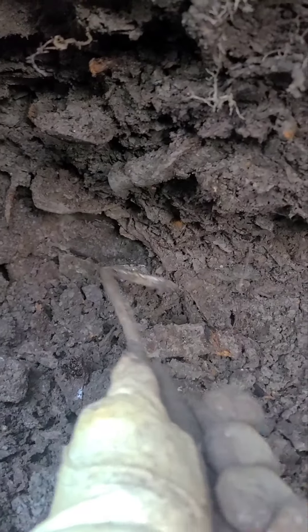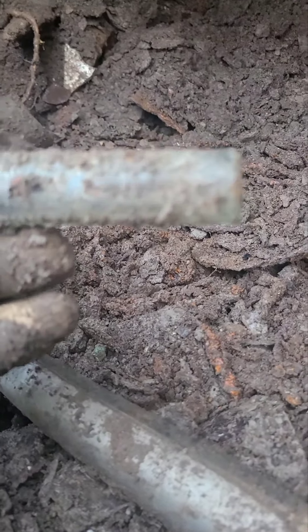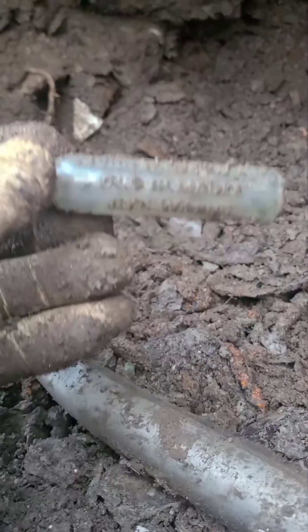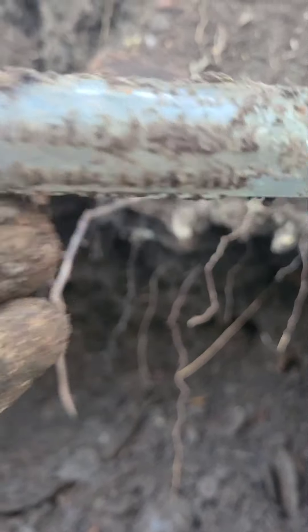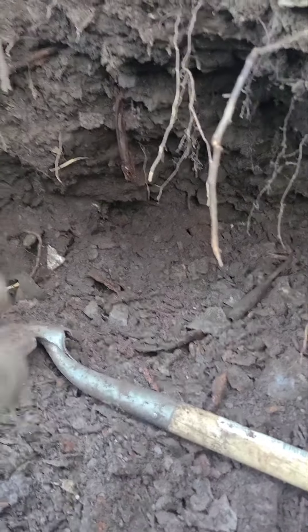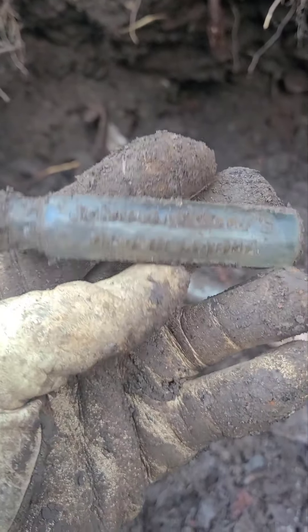All right guys, let's see if I can do this one-handed. Just digging along, thought I might find something live for you here. Oh, right there — what is this? Oh, it's embossed. I know what that is. John R. Dickey's — oh, reliable eye water. Yep. I have found one of these before, it's been a while since I've dug one. John R. Dickey's — reliable eye water! I always like these kind of bottles, I like these little things here. Those are pretty neat.